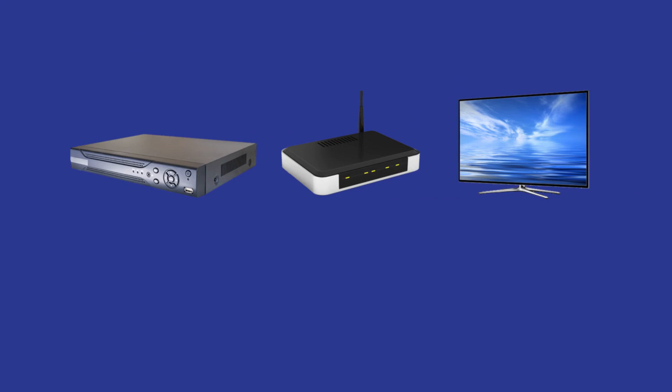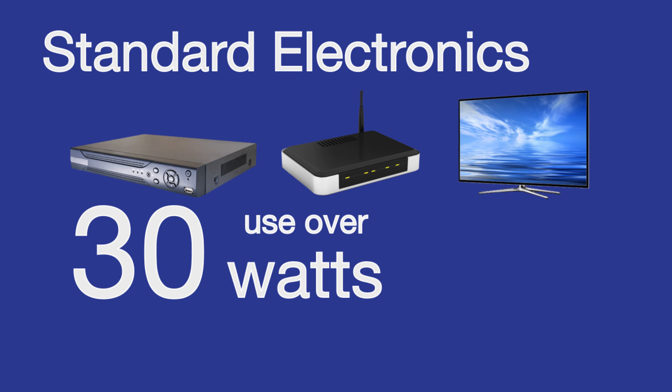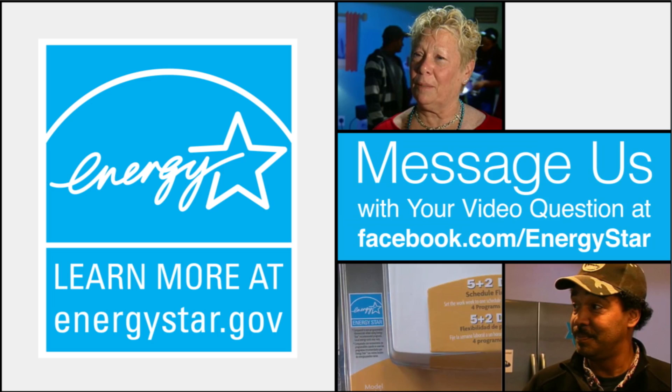For example, streaming using a standard cable box, modem, and TV uses over 30 watts more power than models that have earned the Energy Star. Get more expert advice on how to save energy and fight climate change at EnergyStar.gov.